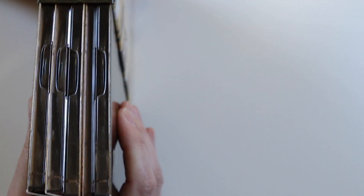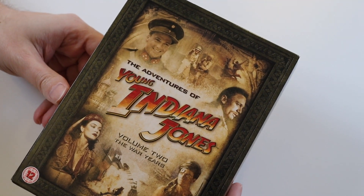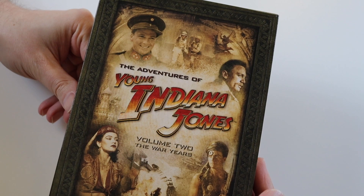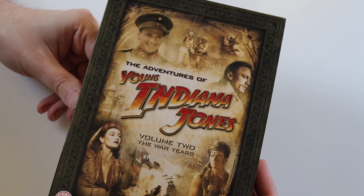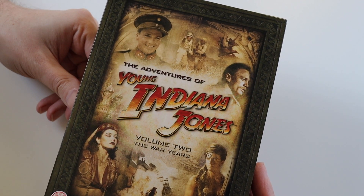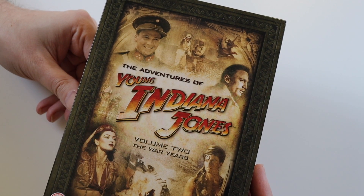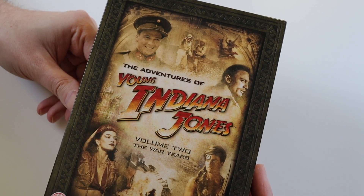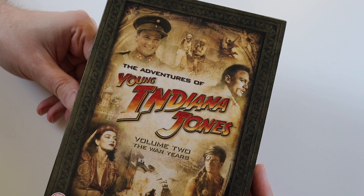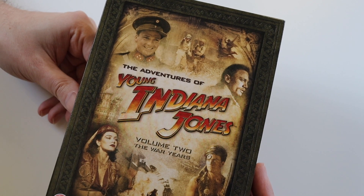Let me know down in the comments whether you've seen this show or not. I'm looking forward to re-watching this — some of them I have seen before on TV when they were first transmitted, but I haven't watched them since, so it'll be really interesting to revisit them. I know they've been edited into movie versions, about an hour and a half long. Originally I think there were two episodes of 45 minutes each, but they've been edited into movie-length versions.